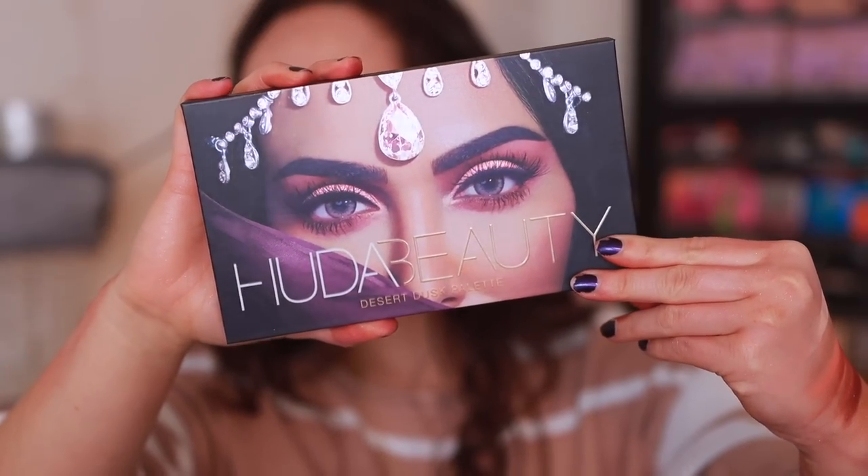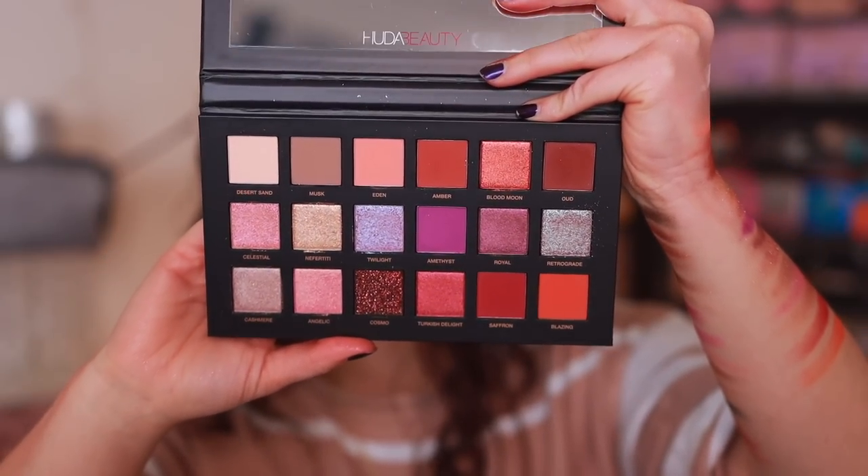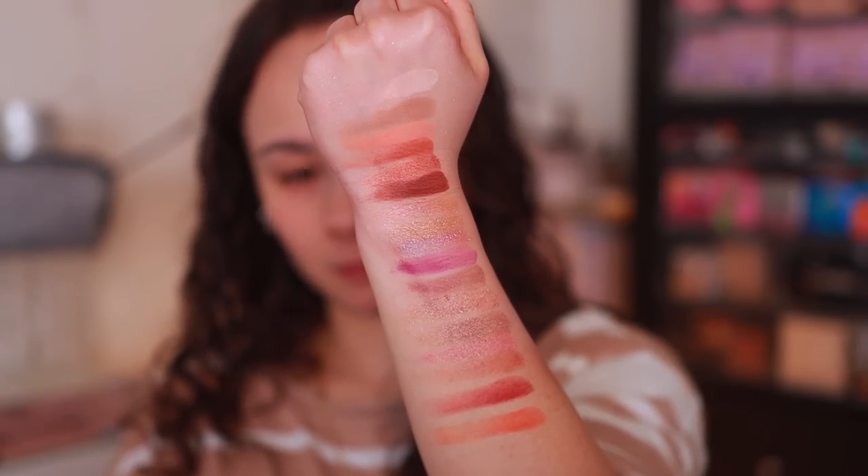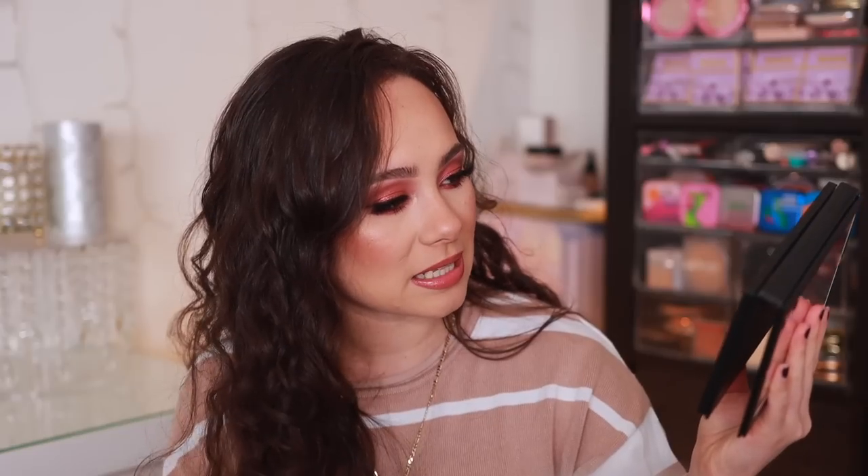Number 8 is the Desert Dusk palette — this is the first big palette. With her big palettes, I typically prefer the formulations in them, which is why you'll see them ranking higher than the Obsessions palettes. The Obsessions palettes can be a little bit hit or miss; these are almost always a hit. The Desert Dusk is one of my favorite color stories because it has that warm and purple mix, but this is not her best quality of the big palettes. I found that this palette does not have the longest lifespan and that the shades almost dry out, which I don't love because these are quite expensive. It used to be ranked at the top, but the quality definitely does go down over time.